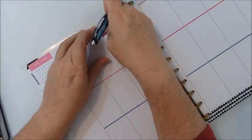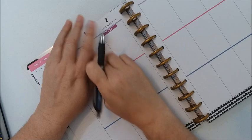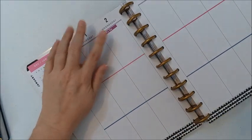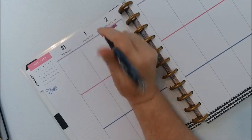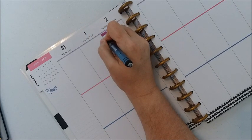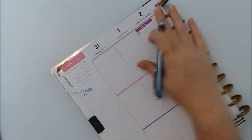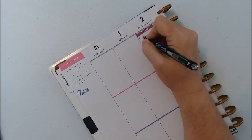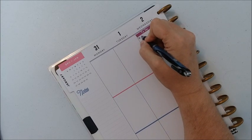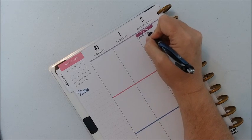I'm going to start on the second, because I don't think I'll be doing too much on the first. A list of items I want to do on the second: I am going to edit my YouTube video.